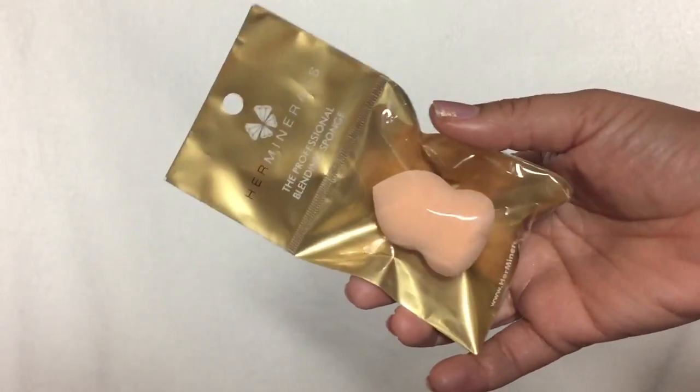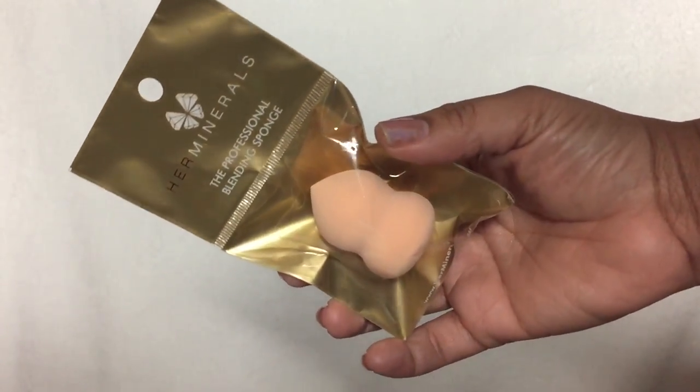The first thing I'm pulling out is a beauty sponge. This is from Her Mineral — the Professional Blending Sponge. I cannot wait to try this and I'll definitely let you know in my favorites whether it's a fail or a favorite.